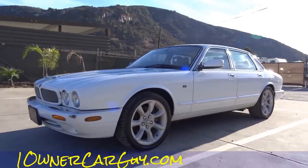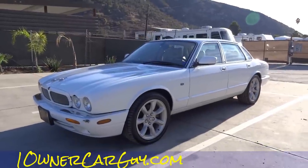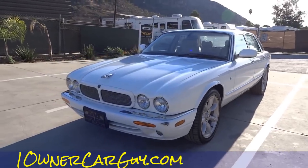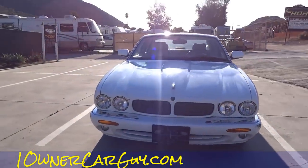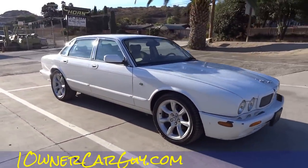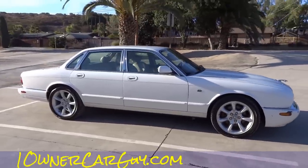OneOwnerCarGuy, OneOwnerCarGuy.com. What I've got here for you today is one of the most favorite cars I've ever driven in my life. This is a 2000 Jaguar XJR, and yes, it's the supercharged one. It's in great shape. It's a one-owner car and it's only got 58,000 original miles on it. It looks absolutely awesome.